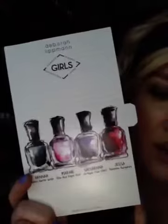This is what I'm talking about: this Debra Lippman nail polish set. You have got to go get this. If you like the show Girls on HBO, get this. If you like Debra Lippman nail polishes, get this. If you like nail polish at all, get this.